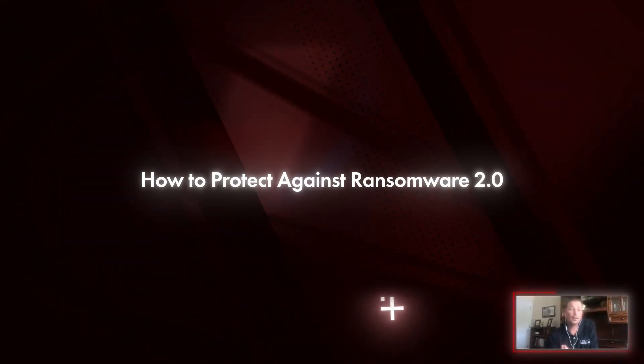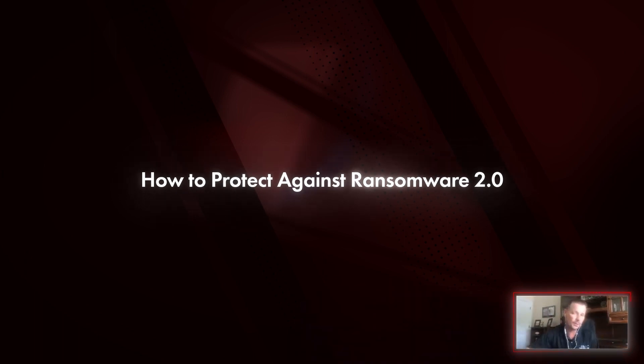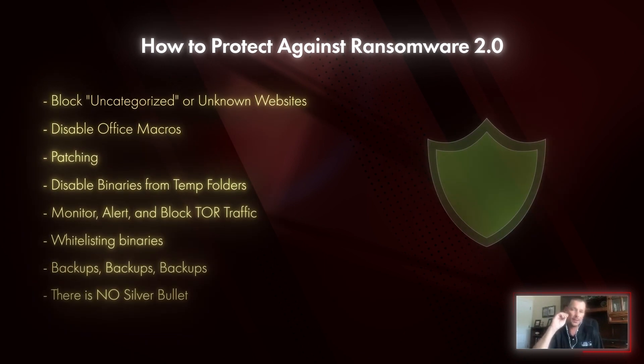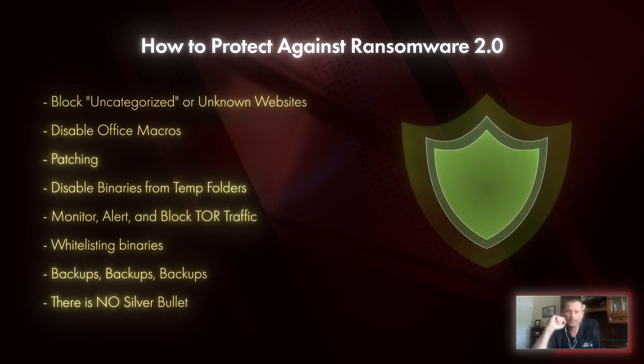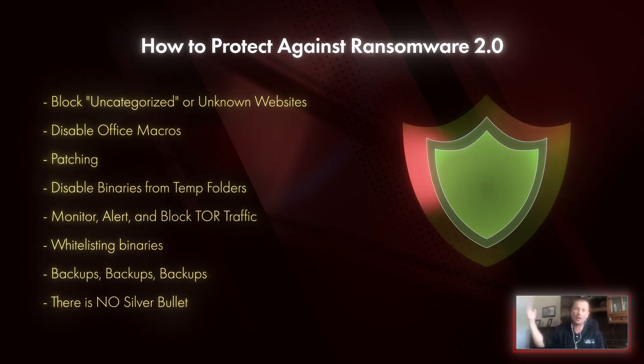If nothing else, block uncategorized — run it on websites. If you have blue coat, or a website filtering solution doing content filtering, if you block unknown, uncategorized, or newly registered domains, you will knock down 98% of any malware that comes into your environment — guaranteed. Because malware does not exist on legitimate websites; it exists on other websites.